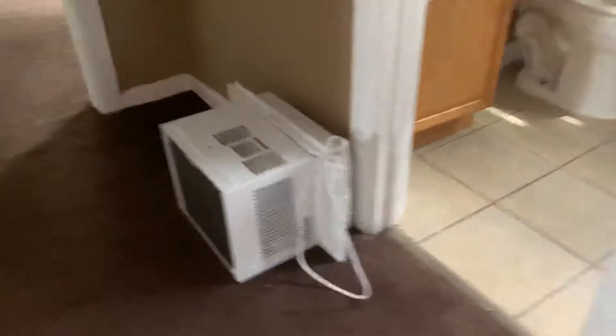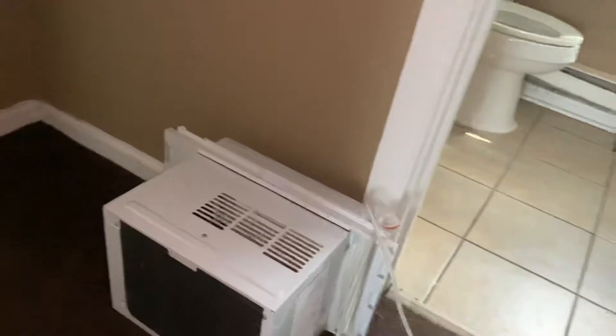Last, we have our second bedroom, which is the larger of the two. Again, fresh paint on the walls. Our closet right here — the blinds are a little bit jacked up, but that's just the blinds; the windows are in good shape. Looks like it's a brand spanking new AC unit right here too. Whatever's in the house comes with the house — remember that — so that'll be yours when you buy this house.